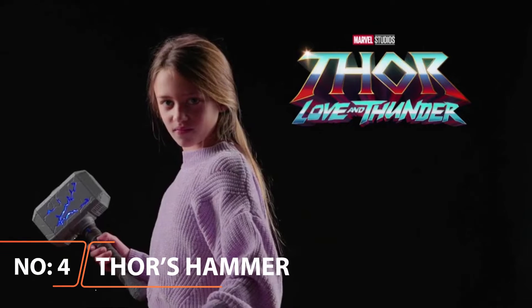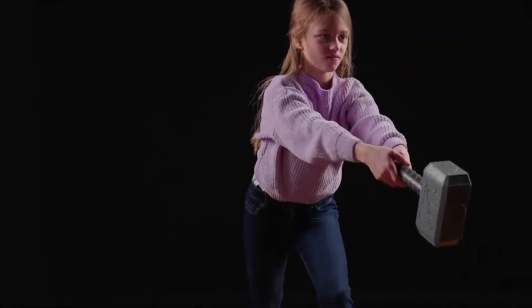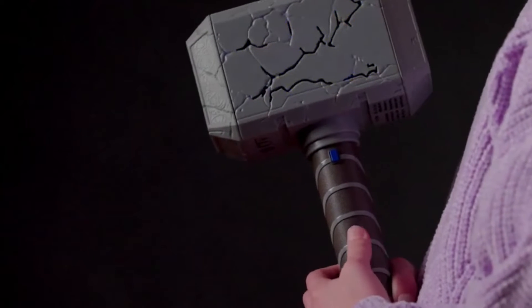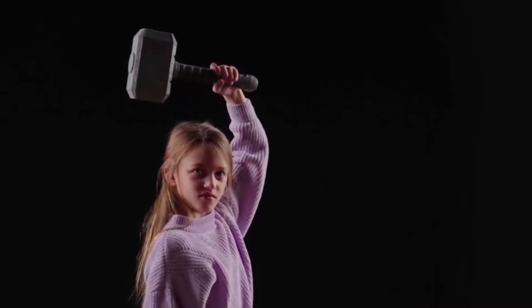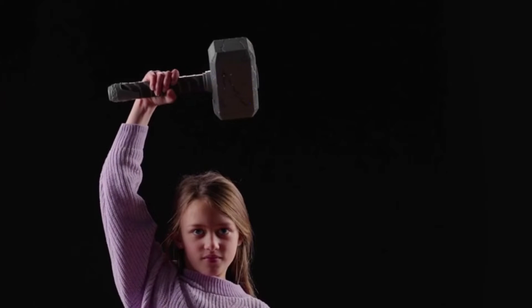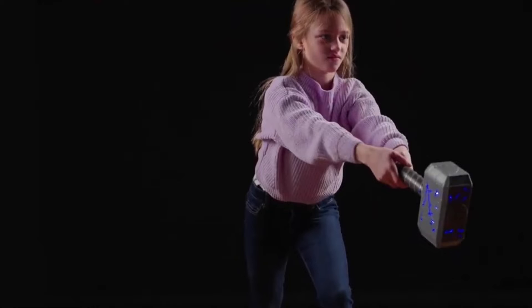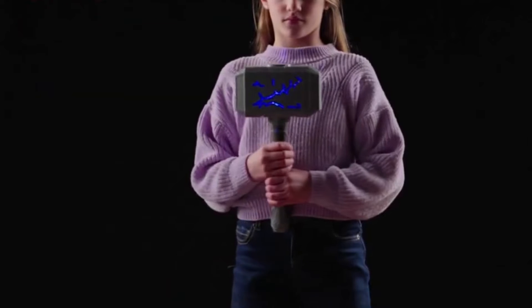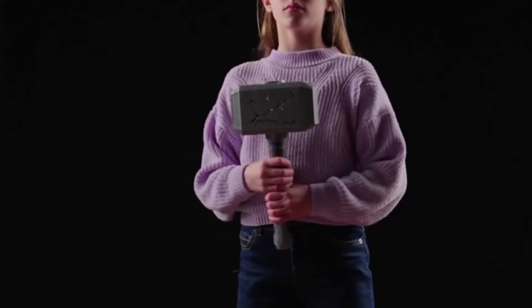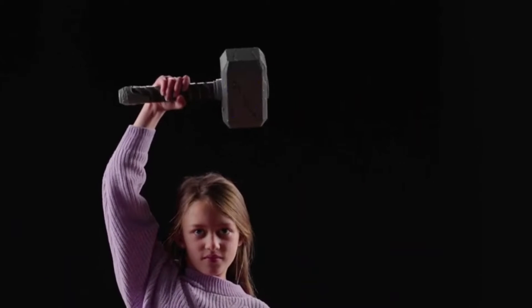Thor's Hammer Mjolnir. Thor is a demigod, which is pretty amazing in its own right, but he would not be the mighty Thor without his mighty mallet Mjolnir, which literally translates to 'that which smashes.' It may be an odd gadget, but it is definitely still a gadget — it is indestructible, can create magical levels of thunder and lightning, and returns itself to him. It may not have destroyed Captain America's shield, but it did subdue even the Hulk for a few moments, with the best part being only Thor, or those worthy of his power, can wield it. Whosoever holds this hammer, if he be worthy, shall possess the power of Thor.